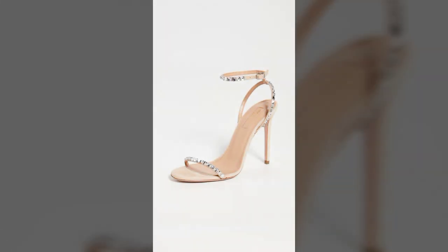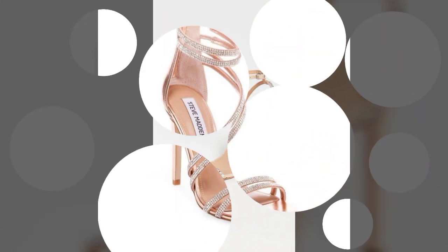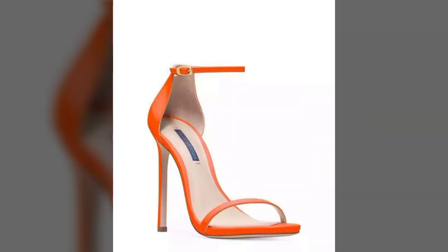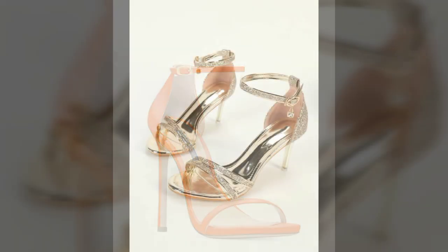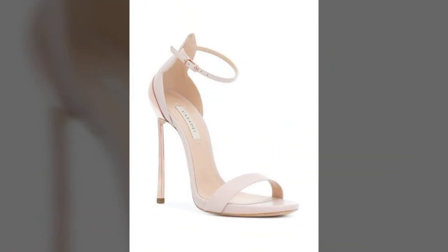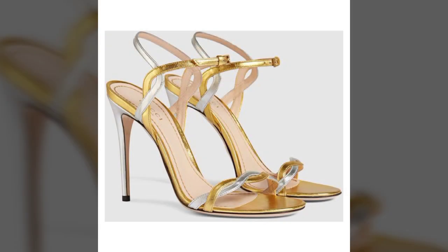My dear friends, you can see all the designs are so beautiful and trendy. If you like my video, please hit the like button. On my YouTube channel, I always try to show you the most current and trendy fashion and latest designs through my videos.